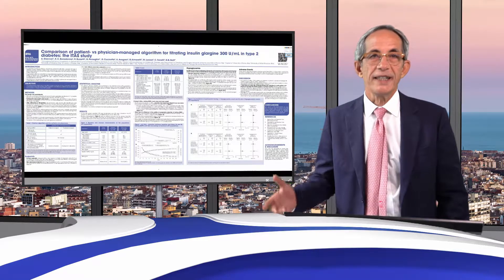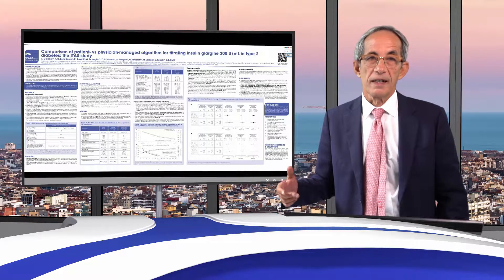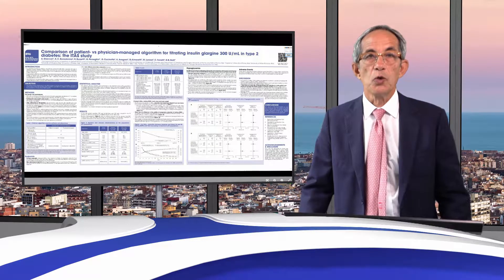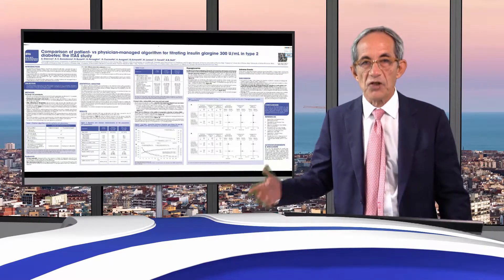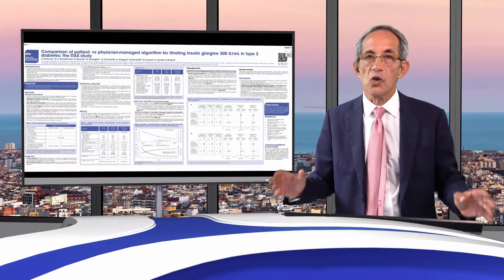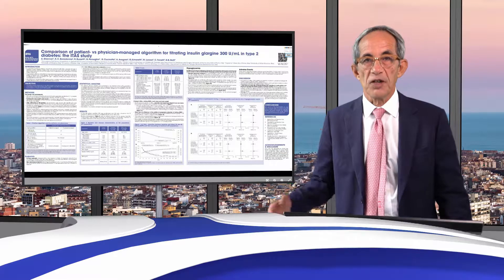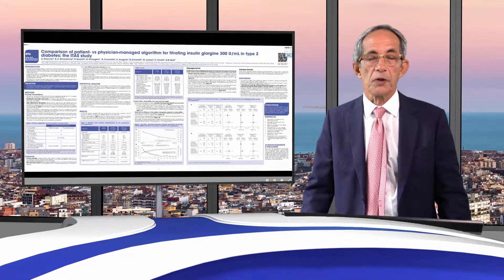Why did we need to do a study in Italy? Our guidelines usually state that we should not use sulfonylurea anymore when we start insulin — in fact, we should not use sulfonylurea in general — but especially when we start insulin, there was no specific trial comparing patient and physician-managed titrations without sulfonylurea.